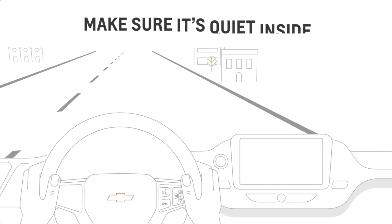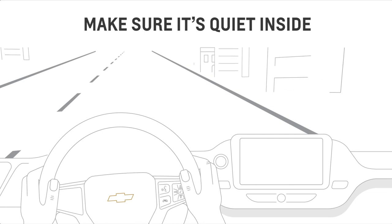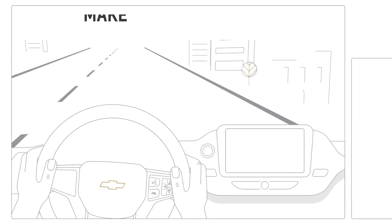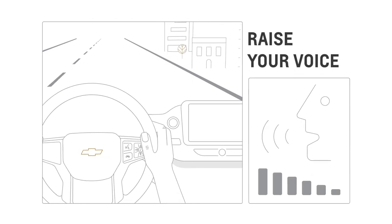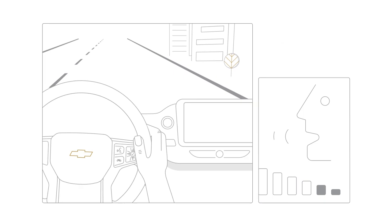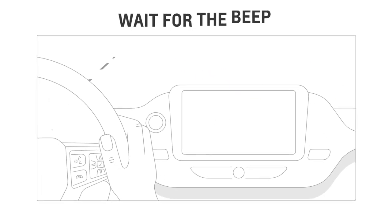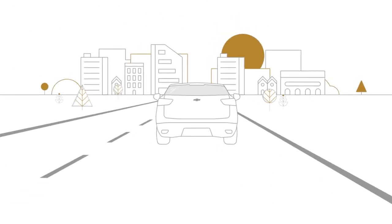For voice recognition to work as it should, here are some tips. Make sure it's quiet inside the vehicle. Close the windows and sunroof, and direct air vents away from the microphone. Speak naturally without pauses. Raise your voice level so the system can hear you clearly. And remember to wait for the beep before giving commands. Visit Chevrolet.ca to learn more about using voice recognition.